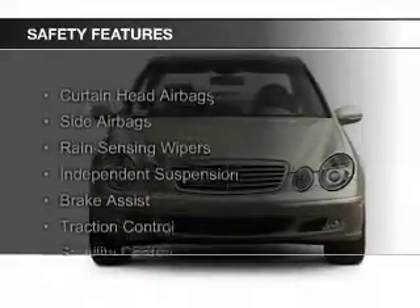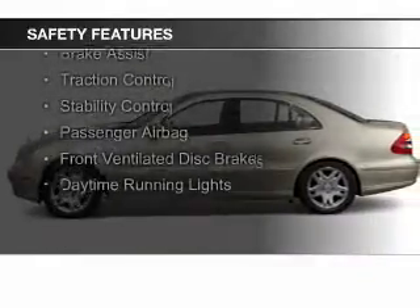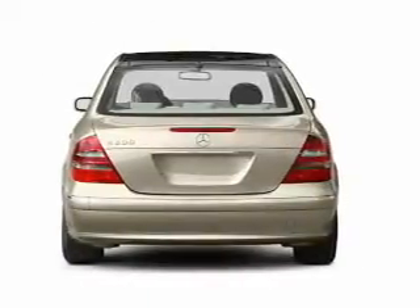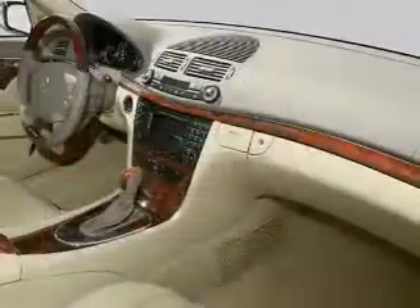Safety was made a priority with these features: curtain head airbags, side airbags, rain sensing wipers, independent suspension, brake assist, traction control, stability control, a passenger airbag, front ventilated disc brakes, and daytime running lights.